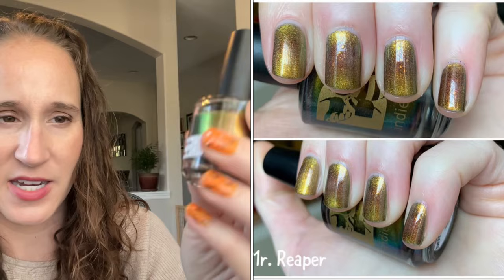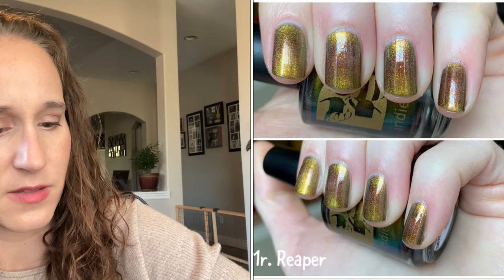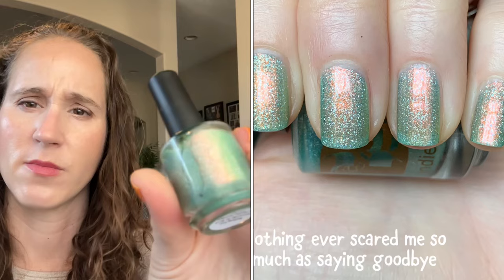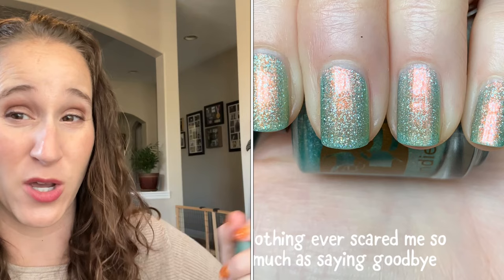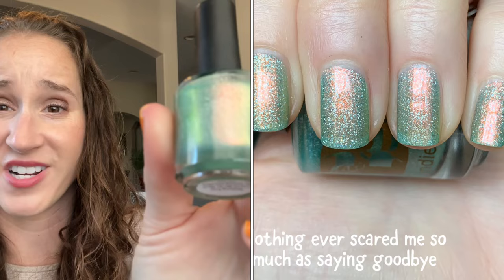Another Bee's Knees Lacquer — this one is Mr. Reaper, and it's magnetic, it has a little magnet sticker on it. I don't remember what it looks like magnetized. Another Bee's Knees Lacquer — this one is Nothing Ever Scared Me So Much As Saying Goodbye, from PPU 2022 August. Let me know down below what your thoughts are on her reopening as a brand — she was going out of business for about a year and a half and now she's back. Look at that pretty shift, that shimmer is so pretty.